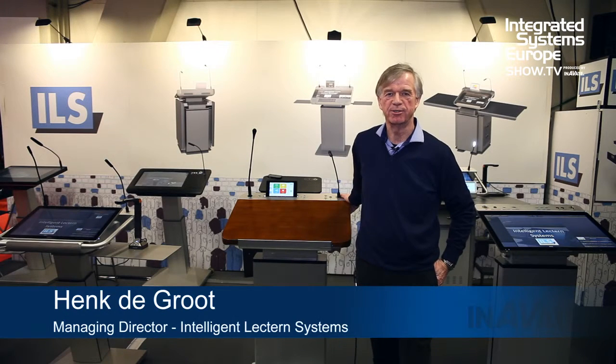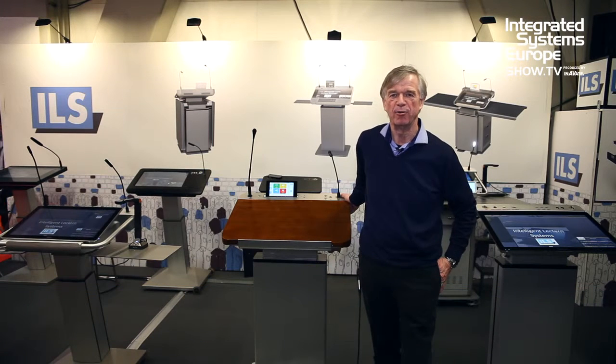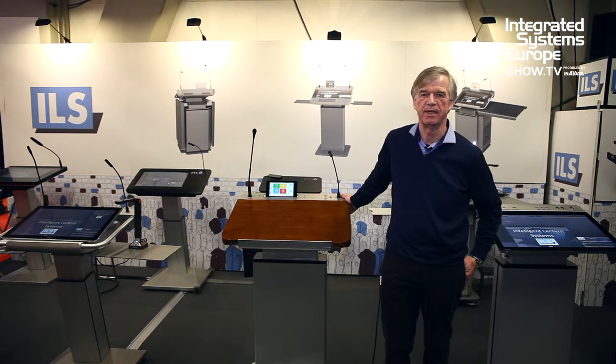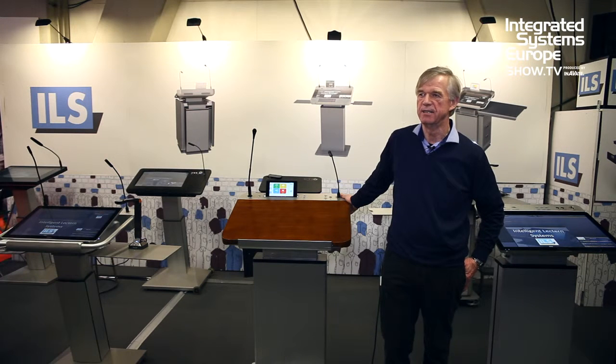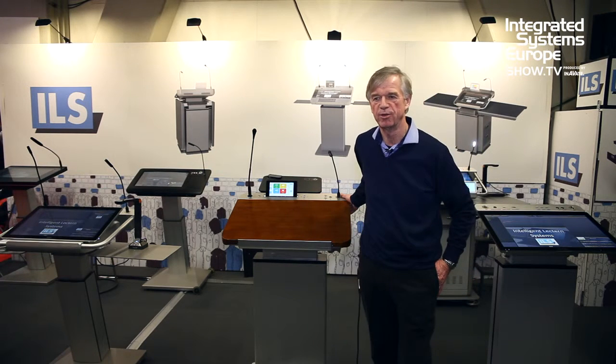Welcome at ILS. I am Henk de Groot, owner of Intelligent Lectern Systems. We have been in the market for the last 10 years and saw the evolution in adding intelligence in podiums and lecterns, to which we have developed a state-of-the-art solution.